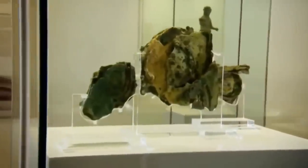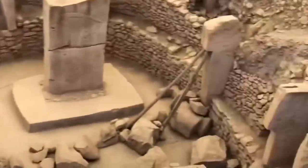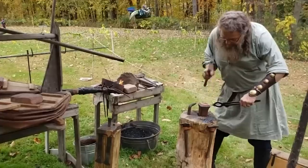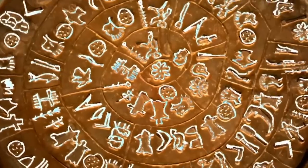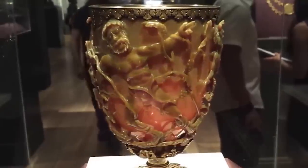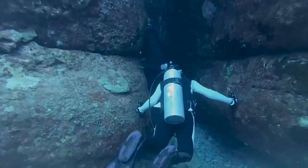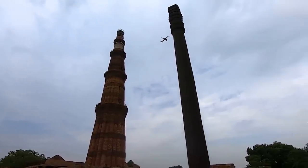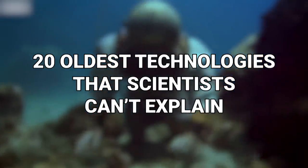We like to think that we're as advanced in society as we've ever been and that everything we create is incredibly futuristic, but we've got so much tech at our disposal. When you look back through the centuries, our ancestors could do an awful lot with very little, and some examples seem impossible for the times. From an iron column that won't rust to nuclear weapons, here are 20 oldest technologies that scientists can't explain.